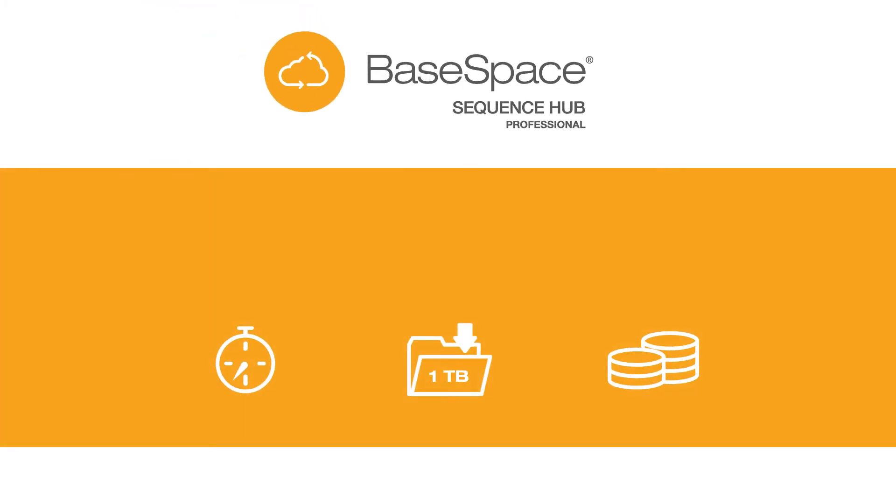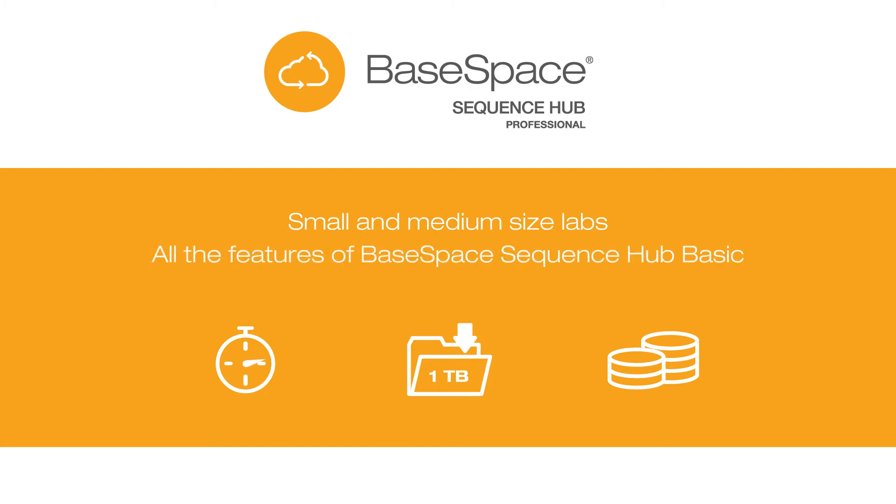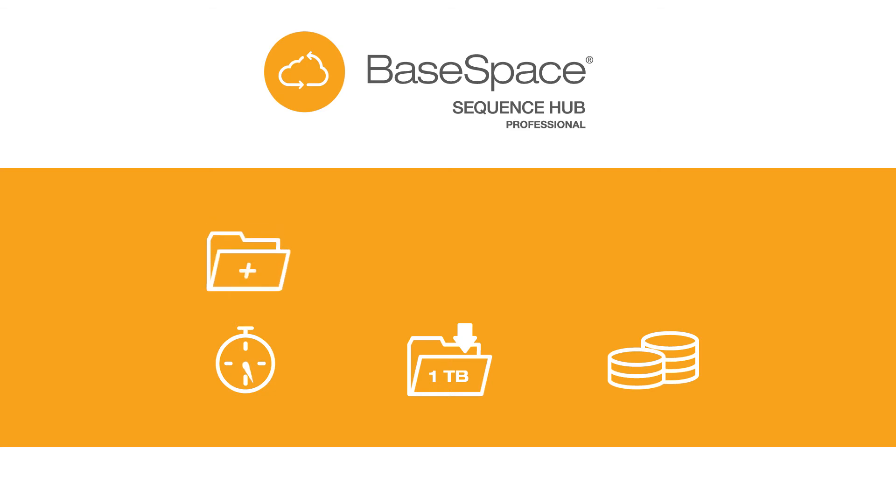Work even better together with the next tier: BaseSpace Sequence Hub Professional. Perfect for small and medium-sized labs, with all the features of BaseSpace Sequence Hub Basic, plus access to additional storage and compute credits, eight total hours of bioinformatics professional services, and a new work group feature.